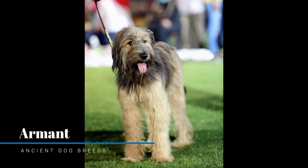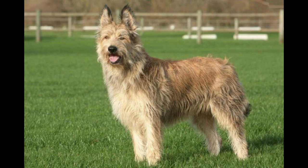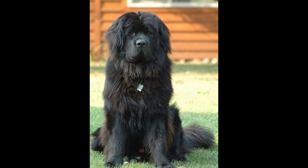The Armand is a breed of herding dog from Egypt. It is believed the Armand descends from Briards brought to Egypt by Napoleon's armies. These dogs were likely crossed with local dogs to produce the first examples of the breed. The breed is not known much outside of Egypt but is used extensively within Egypt as a herding dog and a livestock guard dog. This breed is highly loyal, bonds closely with its owner, and acclimates well to life with children in the home.